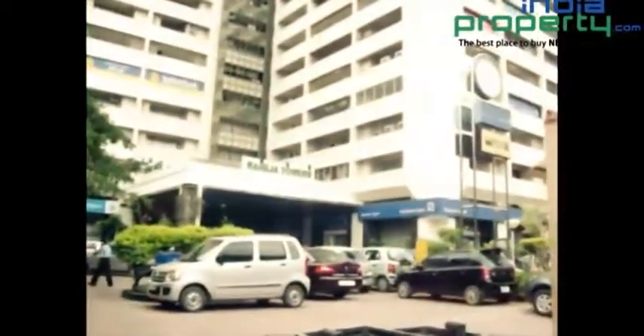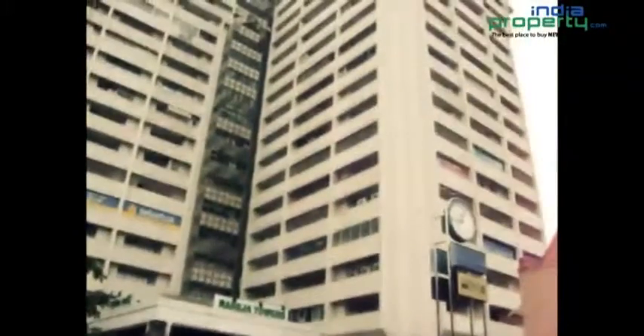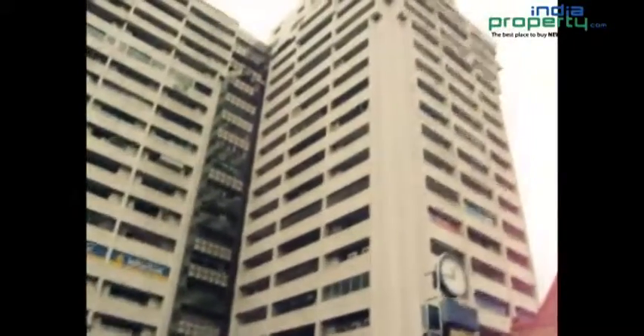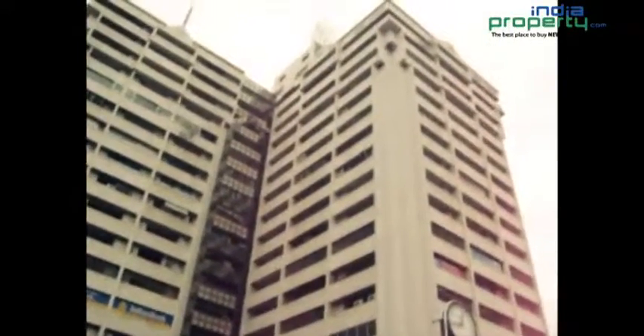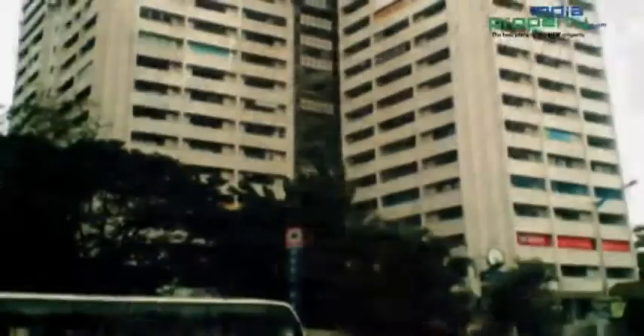Regus Raheja Towers is located on Mahatma Gandhi Road, the city's most prestigious business address. The centre is within walking distance from the city's old world landmarks as well as the modern-day attractions, which include the Cubbon Park, Venkatappa Art Gallery, multiplexes and shopping malls like Garuda, Bangalore Central and Lifestyle.